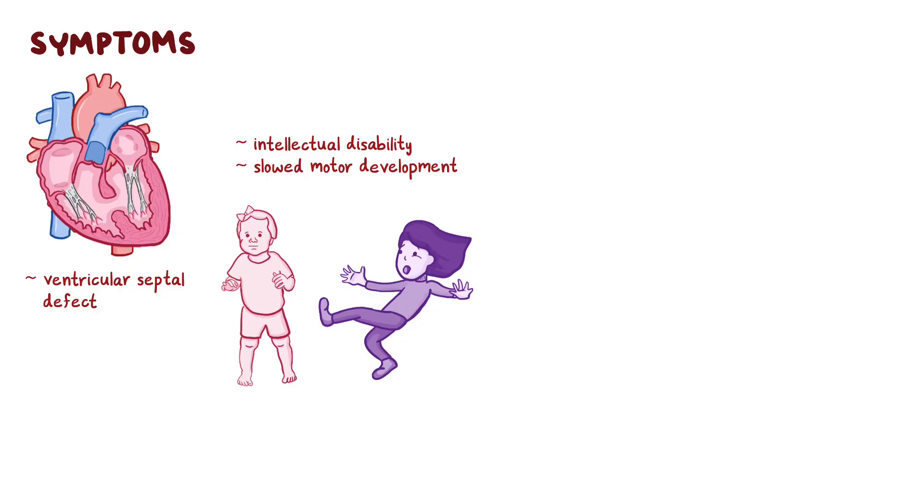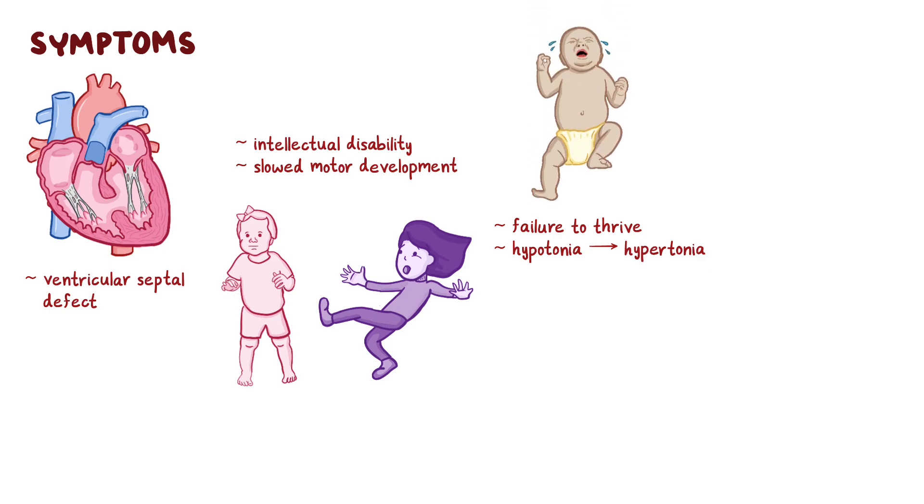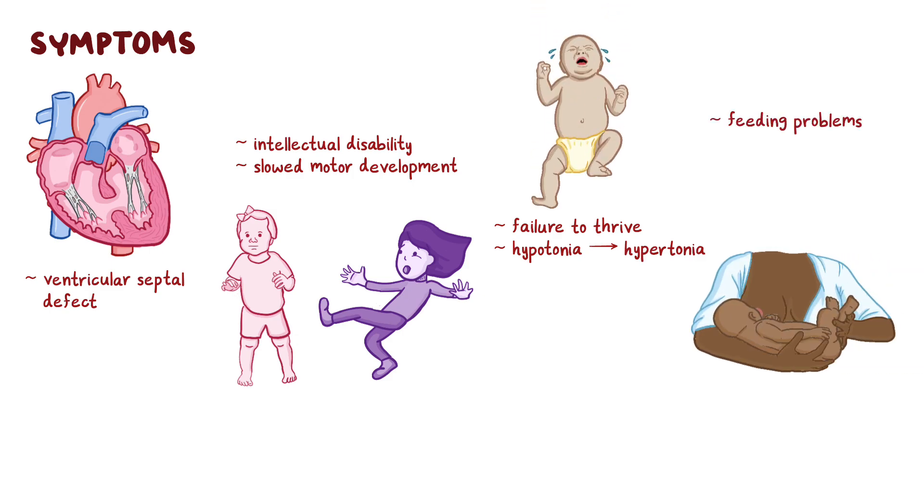Other common characteristics of babies with cri du chat syndrome include failure to thrive and hypotonia, or weak muscle tone, which may become hypertonia later in life. These babies tend to have chronic medical problems including feeding problems because they have difficulty swallowing, constipation, and recurrent infections like otitis media, respiratory infections, and urinary tract infections.